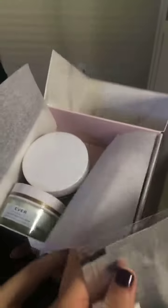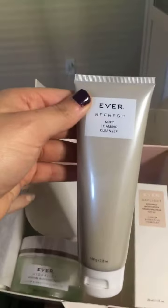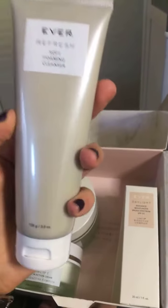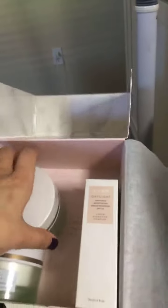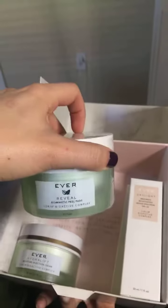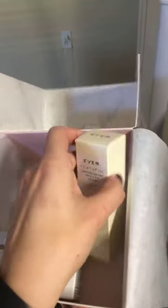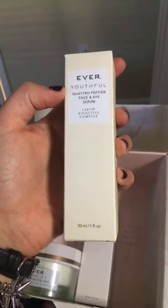So here we got the full regimen — the larger regimen. We have the refresh cleanser, which is amazing. We have number two, which is the reveal — the peel pads. You can actually use the same pad a couple times and store it in this little pouch. Then we got youthful, which is the face and eye serum — it's got quattro peptides. And then you got your AM cream and your PM cream, plus SPF 32.